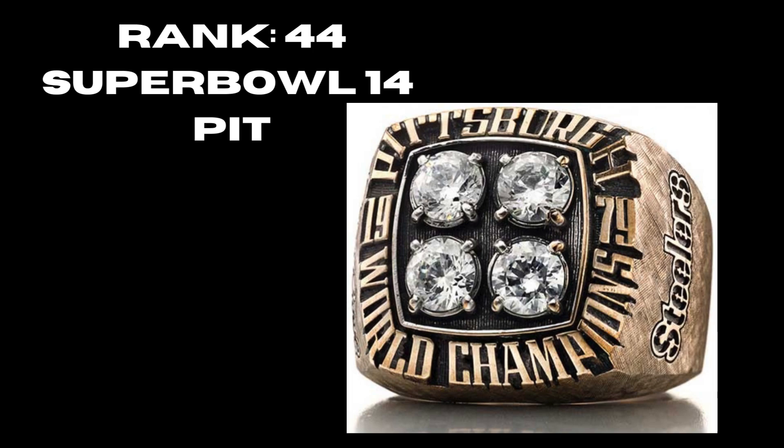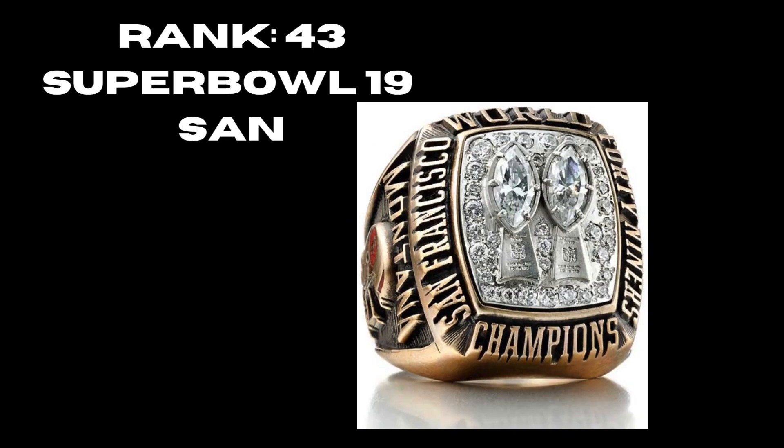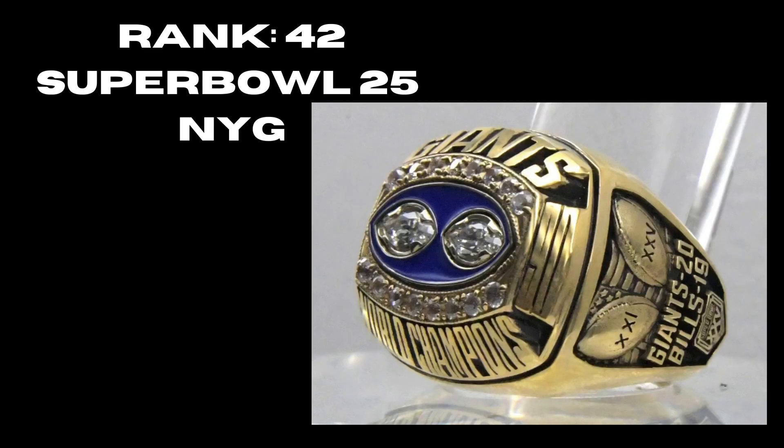At rank 43 we have San Francisco's Super Bowl 19 win — a decently solid ring that incorporates the Lombardi Trophies to commemorate two in a row. But once again, I knock it because there's no logo — you don't really know what team it is. At rank 42, Super Bowl 25, the New York Football Giants — a very bland ring. You have no logo, two super bowls commemorated in the middle, but it just looks really generic and doesn't seem like it belongs in its time period.